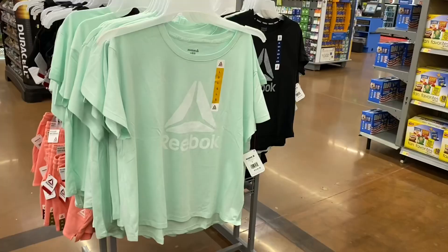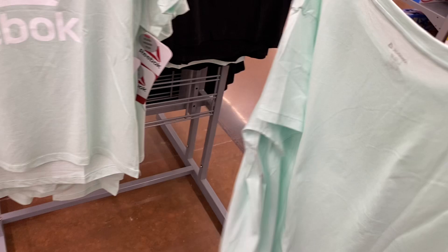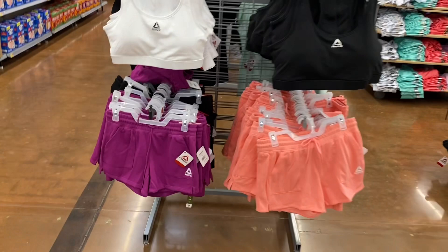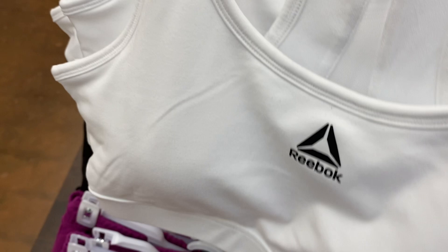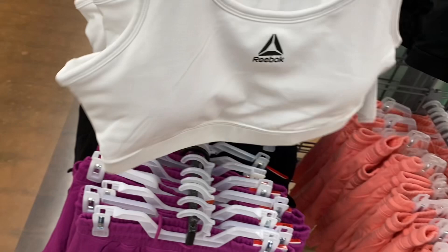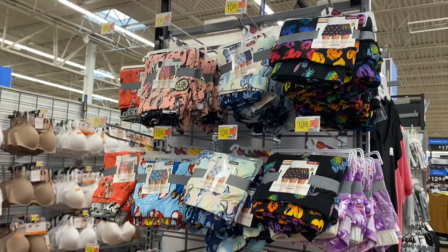They have some new workout clothes — Reebok logo shirts for $12. I like this mint green short sleeve top. You can also get it in black with a gray logo. On the other side there are matching sports bras and shorts. The sports bra is $18 — it has mesh on the back and is a racerback. They have shorts in black, violet purple, or pink — cotton shorts. You can also get those in black.